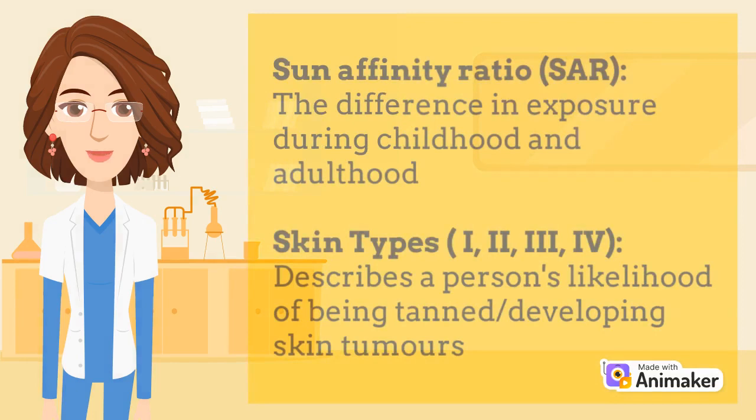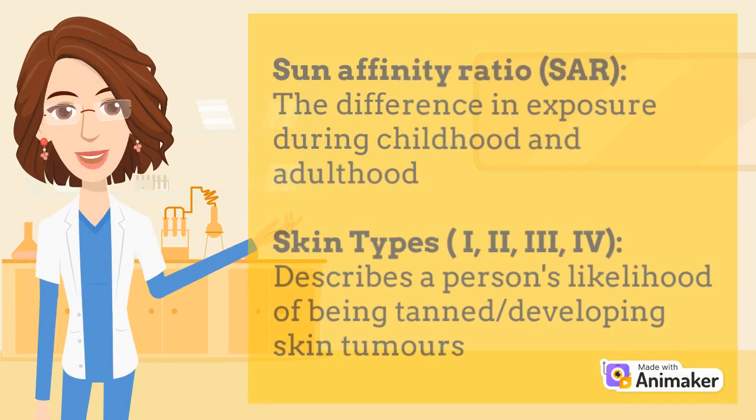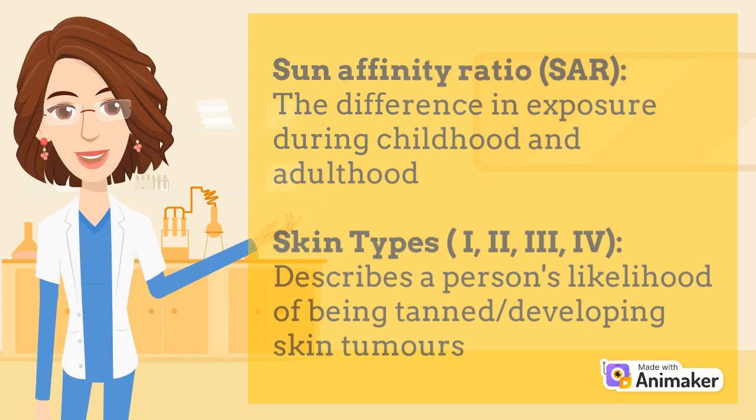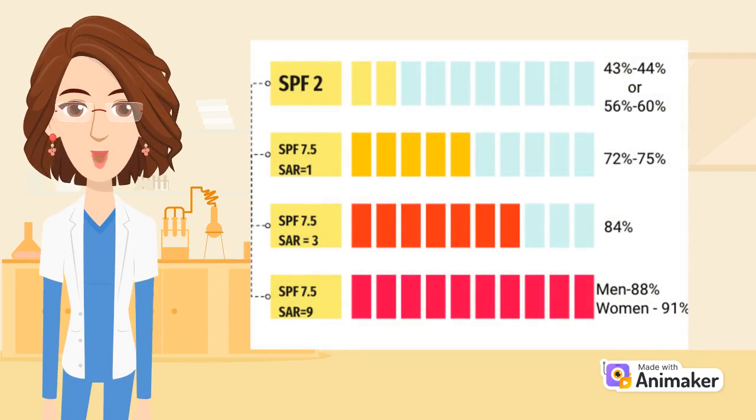The study also highlighted the impact of sun exposure and skin types on a person's risk of skin cancer. The difference in exposure during childhood and adulthood was described using the sun affinity ratio, or SAR. Skin types were separated into four categories based on a person's likelihood of being tanned or developing either basal or squamous cell carcinoma tumors. From the graph, it shows how the different sun protection factor, sun affinity ratio, and skin types affect and mitigate the risk an individual is exposed to when under UV radiation.